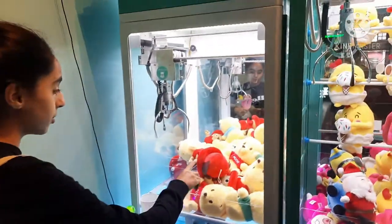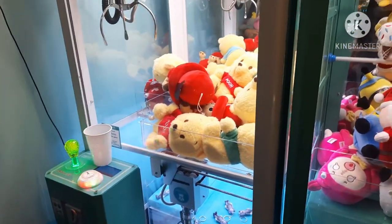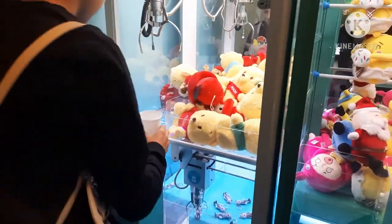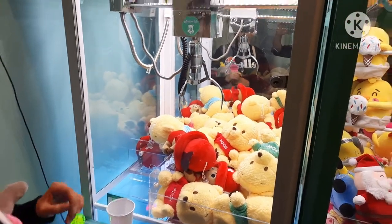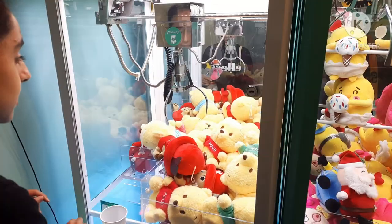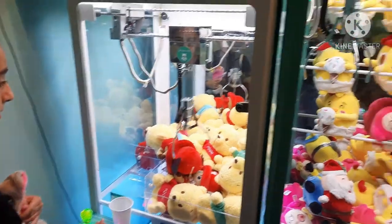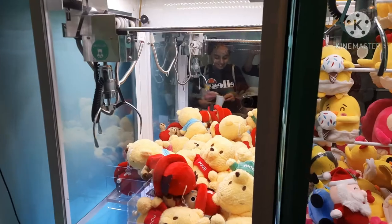Let's try for this Winnie the Pooh, but I don't think there's any in a good position. So we'll try for whatever this Christmas cooking thing is. I think this is one token per play. Hopefully this holds on — it's right next to the prizes, so I think it's lined up perfectly. As long as it spins, we should be able to get this, because then it will spin into another bit. It didn't even close!